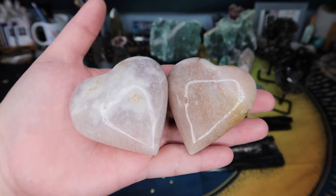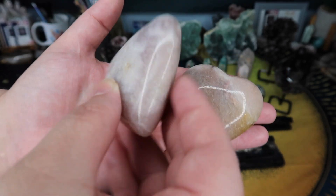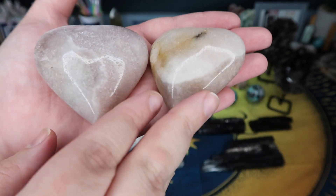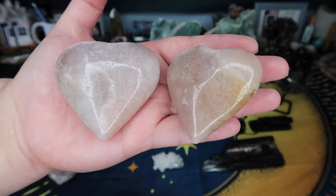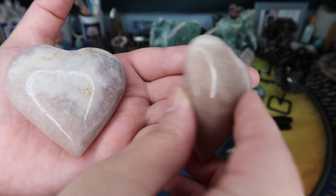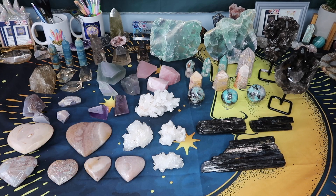Usually pink amethyst is on the more expensive side no matter what you buy — hearts, slabs, spheres — it is pretty pricey. So the fact that I was able to snag a lot of these smaller hearts is really awesome, because I am not going to price these at a ridiculous price. These are not going to be anything more than about $20–$25 because it just doesn't make sense for a small heart. Pink amethyst even at wholesale prices can get pretty pricey, especially spheres, so I'm really glad I found smaller versions at a more affordable price point.